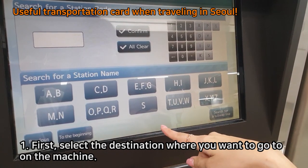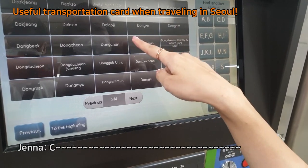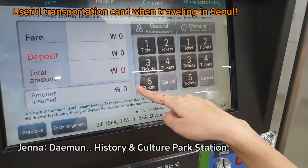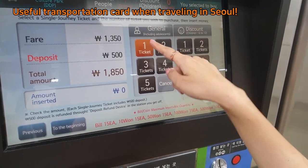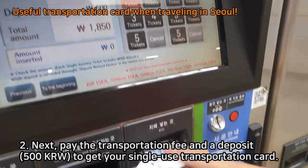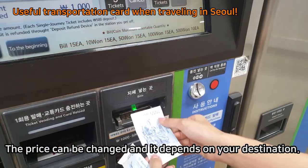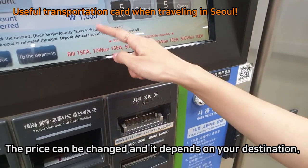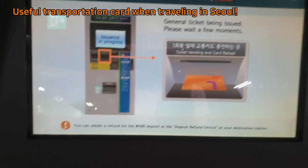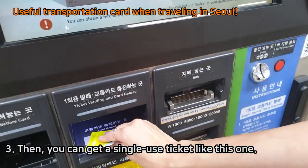First, select the destination where you want to go on the machine. Next, pay the transportation fee and a deposit to get a ticket. You can get your single-use transportation card. The price can be changed and it depends on your destination. Then you can get a single-use ticket like this one.